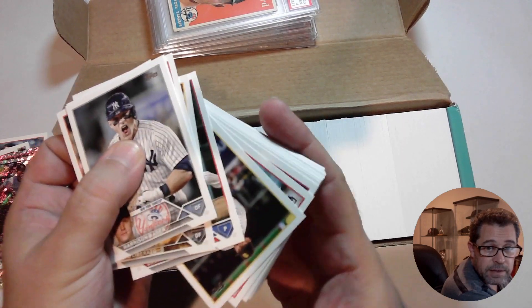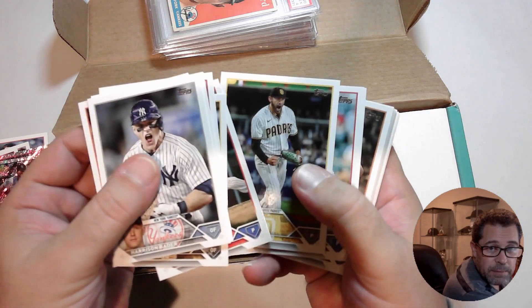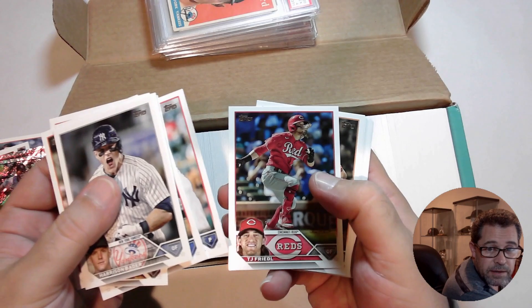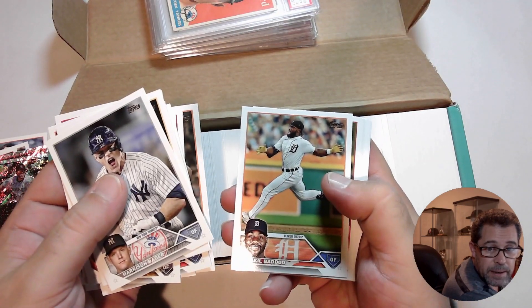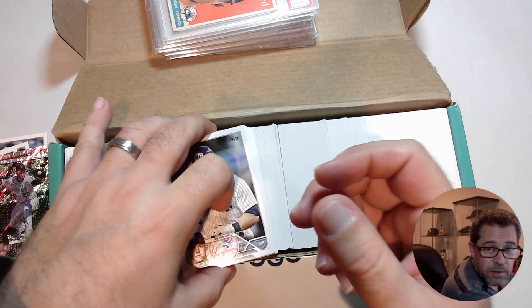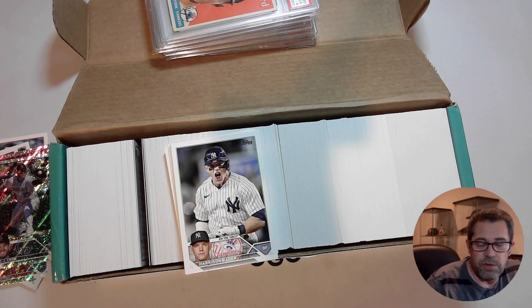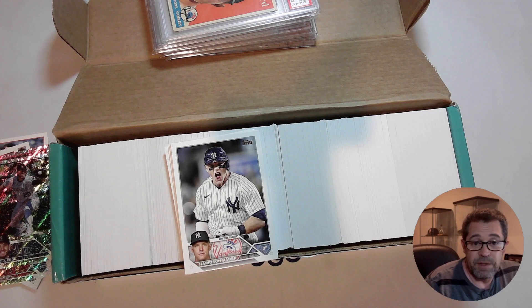So there you have it — didn't hit gold this time. But now I have an opened set that I can put in a binder in the future. I appreciate you guys watching as I tried to strike gold for the third year in a row. That's all I have for you — thanks for watching.